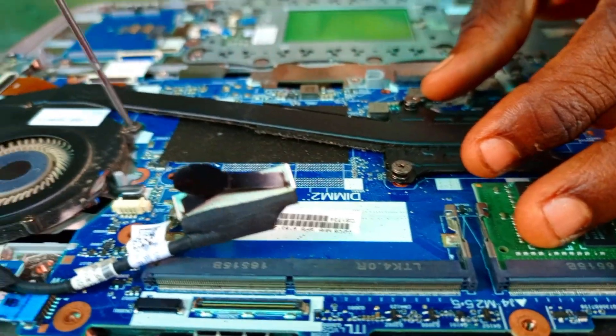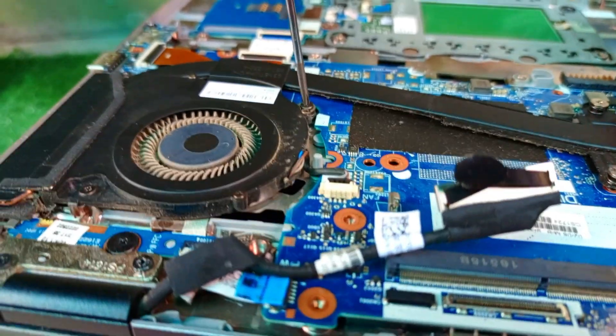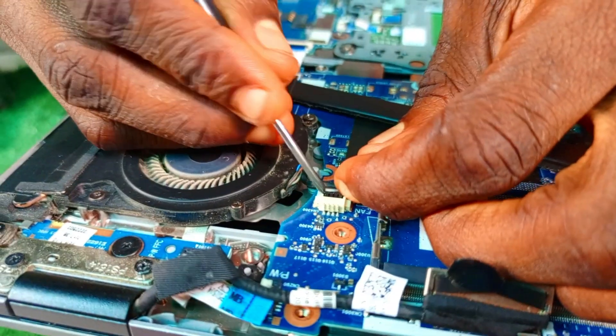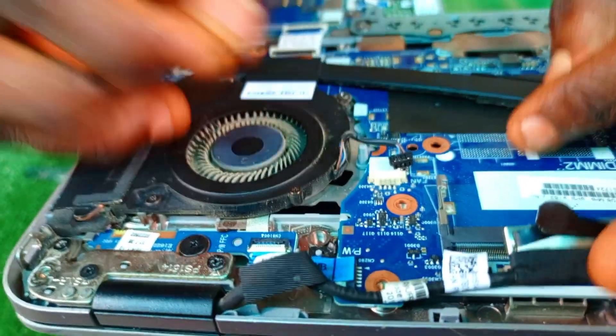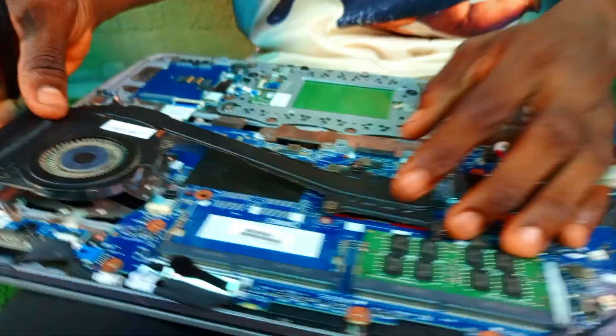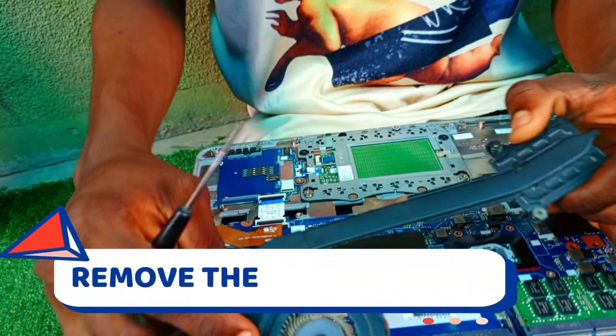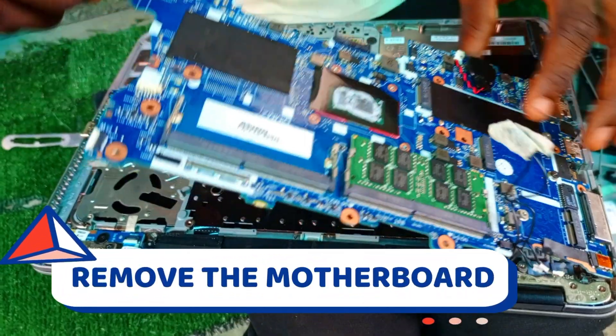Here we have the heat sink and the fan; we're about to loosen it out. You can see they are well attached together, so we're going to remove that from its connections. Even a processor can make a system lag — if the processor is not okay, it can cause lagging. Now we're going to remove the board and clean up the system.